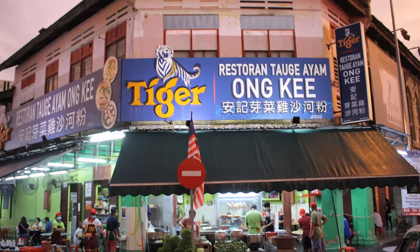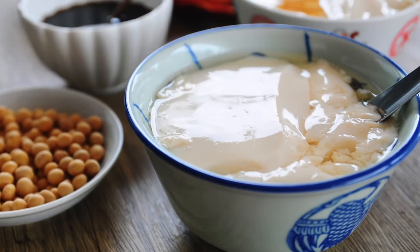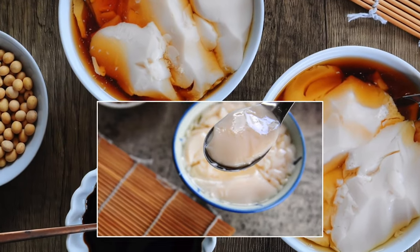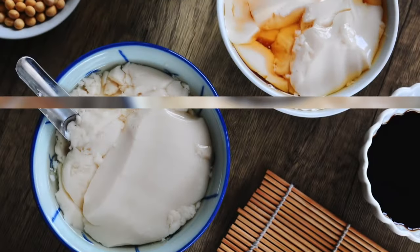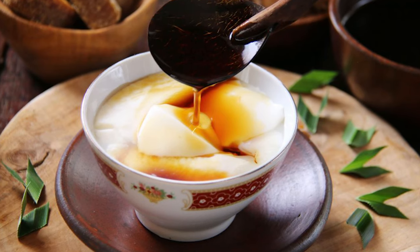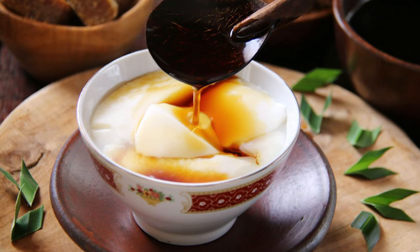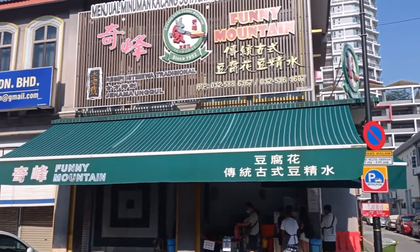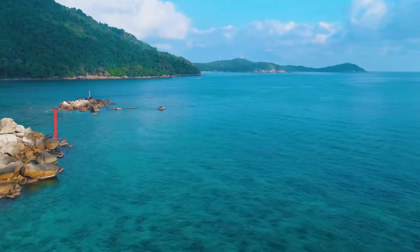I recommend going to try some chicken rice with Ipoh's delicious bean sprouts — there's no restaurant more popular than the Ong Kee Chicken Rice Restaurant. Soya bean curd pudding is another must-have dessert in Ipoh, known locally as tau fu fa. It's made with spring water, giving it a very unique fragrance and flavor — you can have it as is or request brown sugar syrup on top for extra sweetness. Head to the restaurant called Funny Mountain for your fix of tau fu fa.